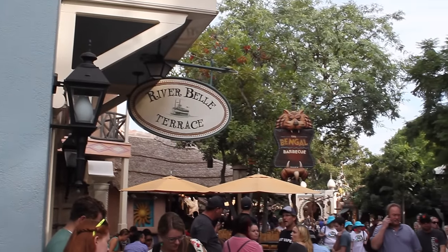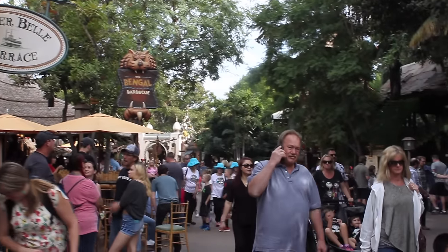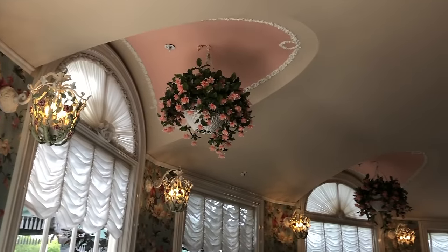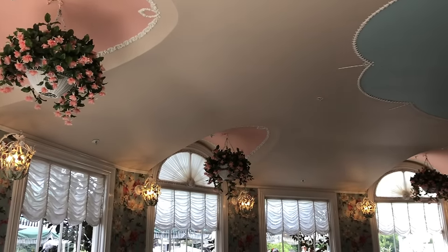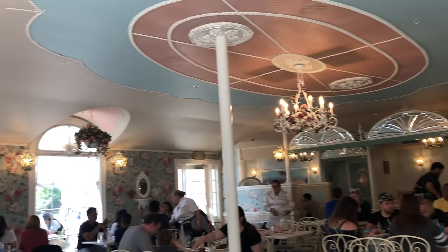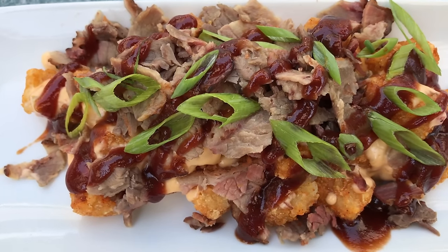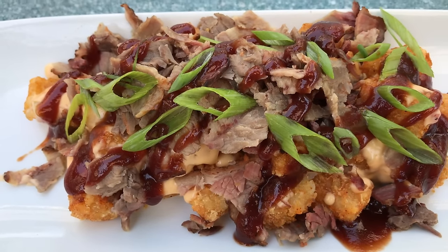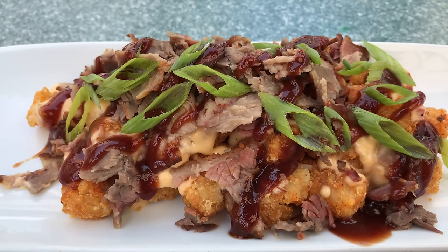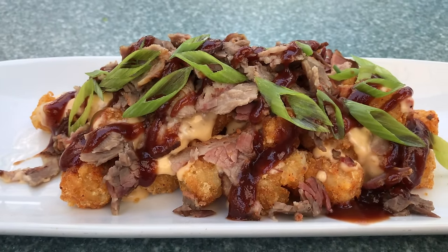Riverbell Terrace is charming — over here you get to enjoy the view of Rivers of America from outdoor seating, or nestle into the airy garden-inspired dining room inside. You can chow down on lots of Southern fare for brunch and dinner: the barbecue brisket, Southern breakfast skillet, seasonal monkey bread, fried chicken sandwich, Southern fried game hen. If they've got the brisket mac and cheese, definitely get that.